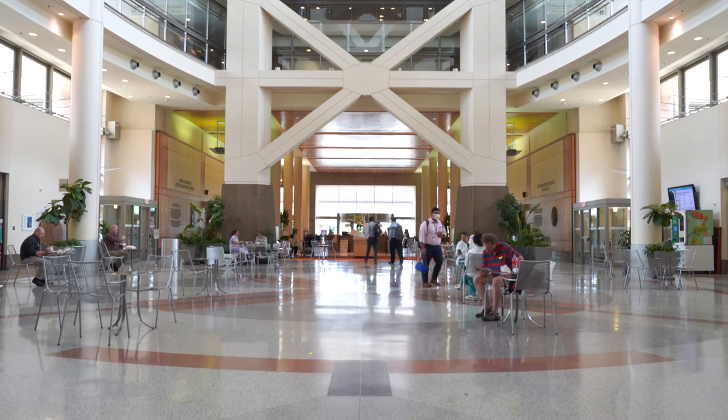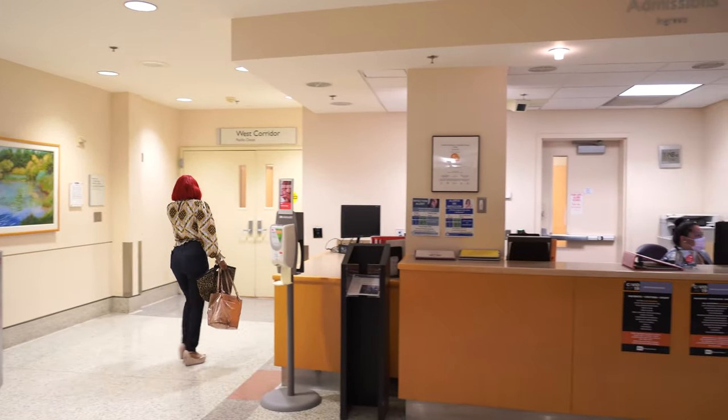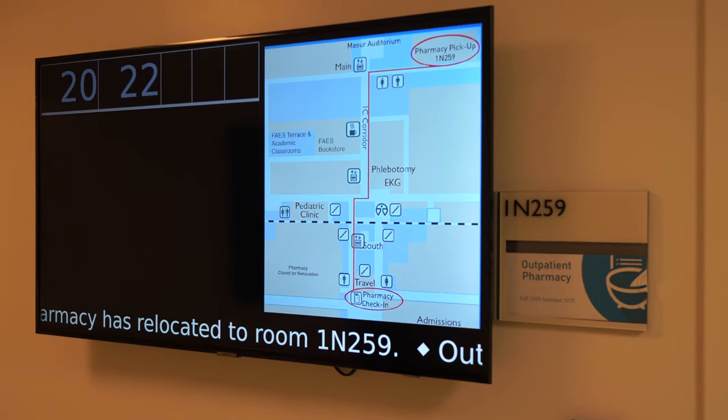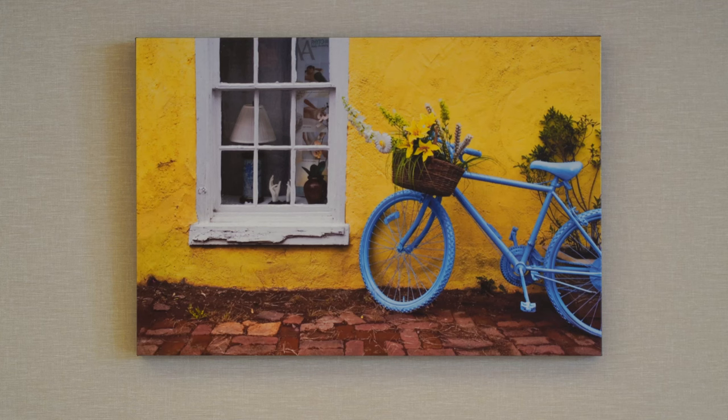The first floor consolidates all of the services that patients need upon admission or discharge from the Clinical Center — services like the Admissions Desk, Cashier, Voucher Office, Pharmacy, Travel Office, and a central bank of elevators. Artists are on display throughout the hospital, and new pieces rotate in every few months. The art is available for sale, and the proceeds support a patient emergency fund.